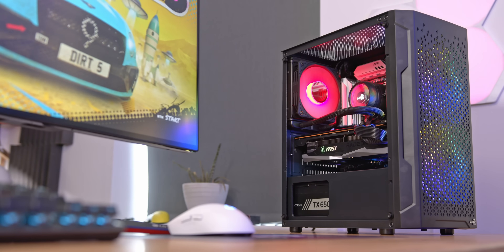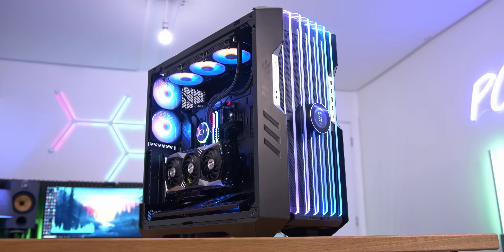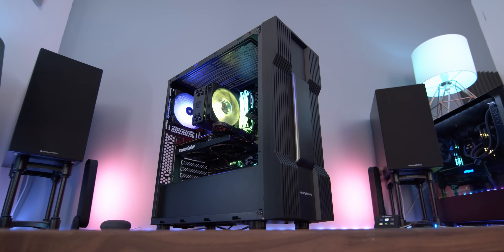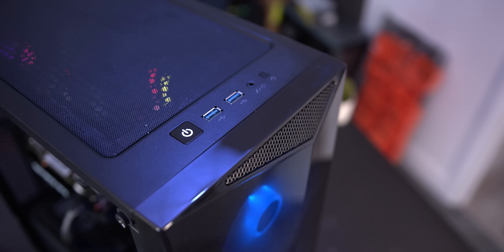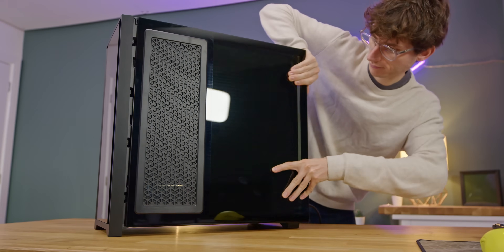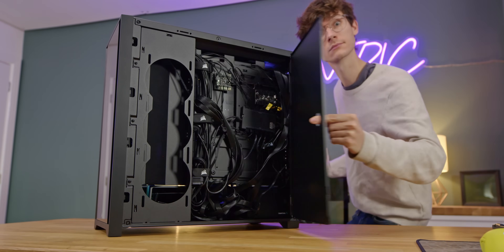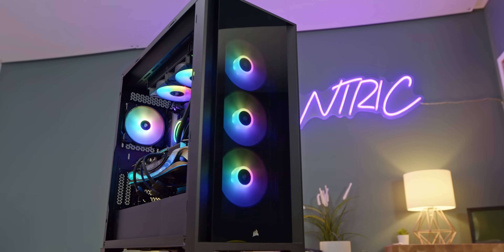In terms of costings, as you spend more money the quality of features and materials will of course increase. Please don't overlook this, as cheap cases can often feel very flimsy, come with cheap noisy fans, and lose out on USB ports — especially USB Type-C. Whereas more expensive cases are much thicker, quieter, and pack things like fan and RGB hubs, lighting strips, and multiple high-quality fans as standard.